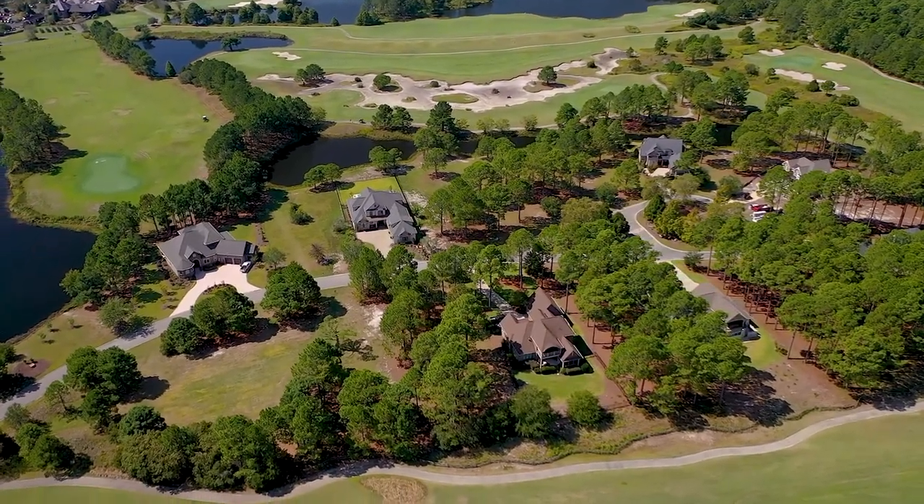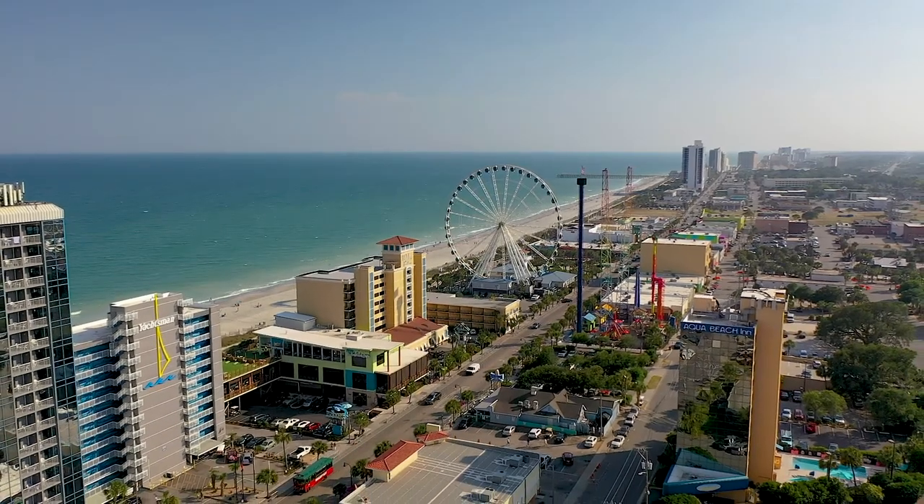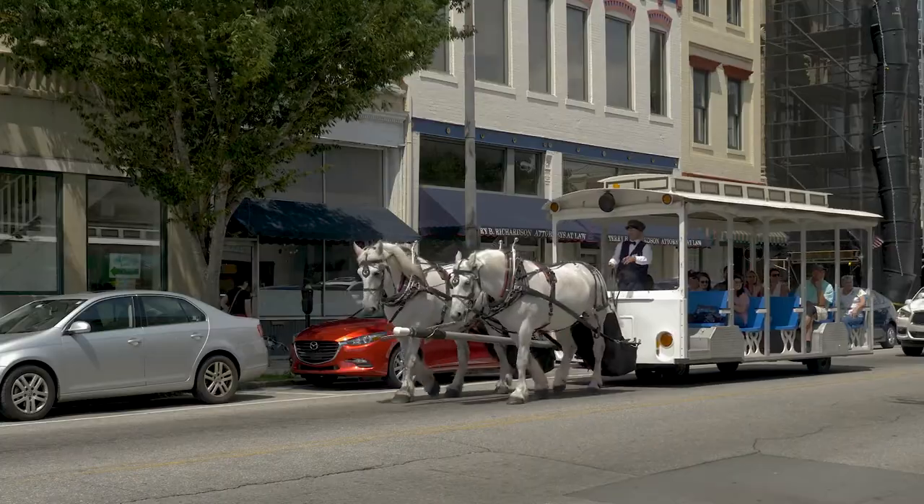A short 20-minute drive to the south will allow you to enjoy the excitement of Myrtle Beach, and 30 minutes to the north you can revel in the sophistication of historic Wilmington.